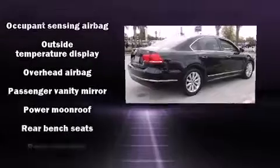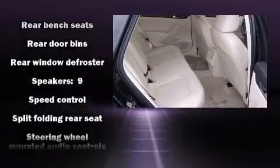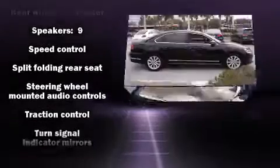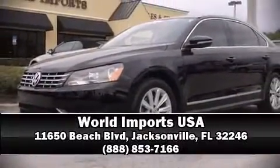With side curtain airbags supplementing the rest of the safety network, you can be assured that you and your passengers will experience top-tier protection. We'd love to show you this vehicle in person. Call to schedule a test drive today.